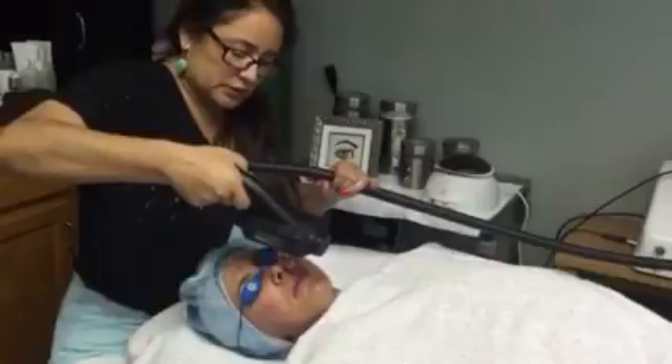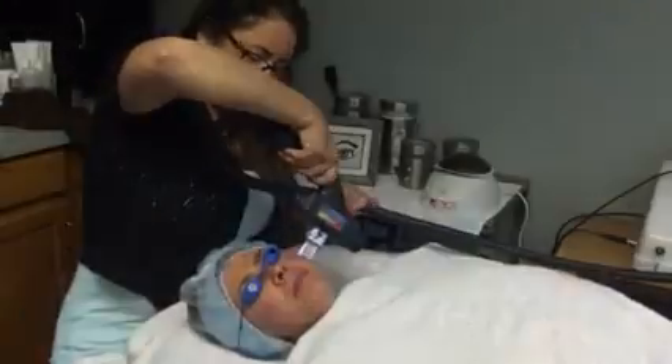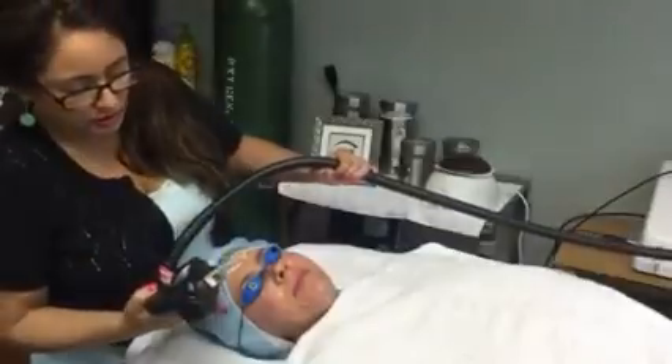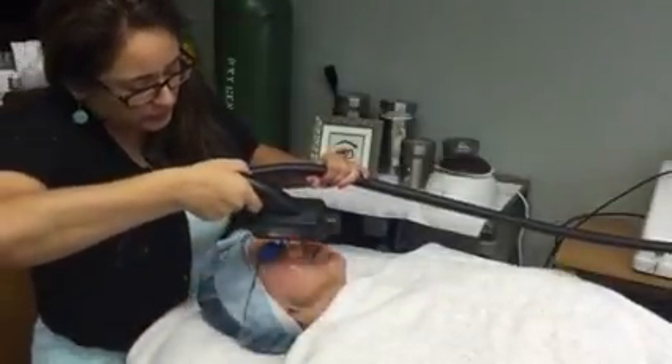The heat of this builds collagen. It gives you a much more even skin tone.